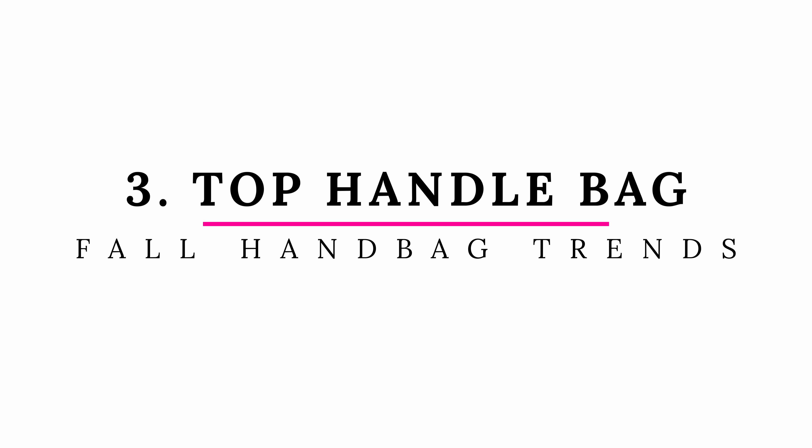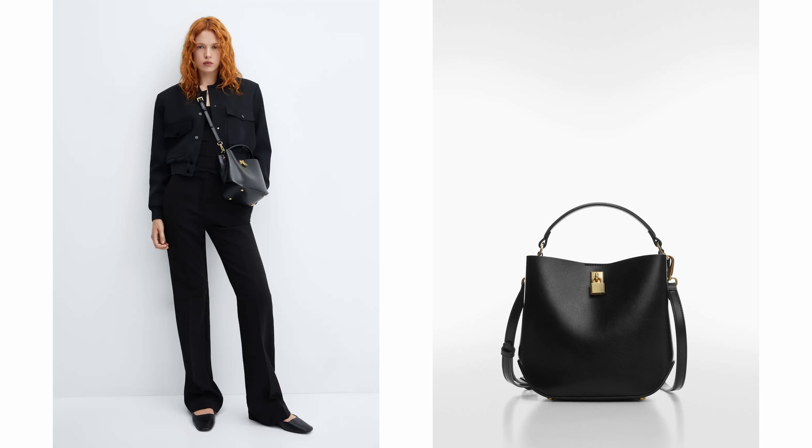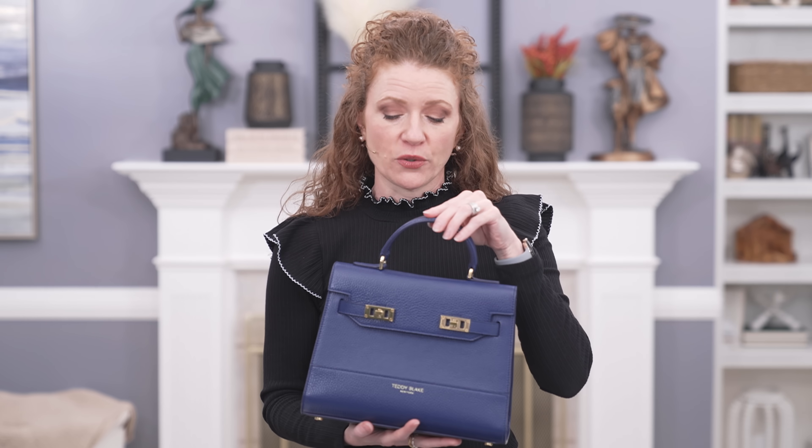A handbag trend I personally think is the biggest right now — because I see a lot of it out there — is top handle bags. They can be really small or really big; you're seeing a lot of handles on the top of bags. Whether they come with another crossbody strap or not, they definitely have a top handle. Here's an example: this small top handle bag is my Teddy Blake bag that I've loved. It does come with a longer strap but I prefer just the top handle. Then I have this one with two top handles — I just carry it on my arm because that's how I like the look.